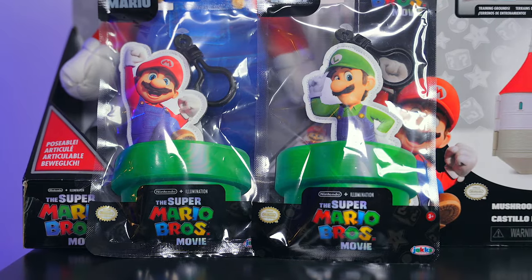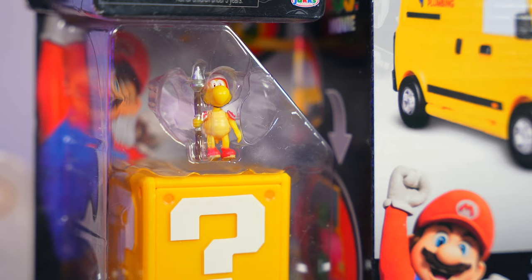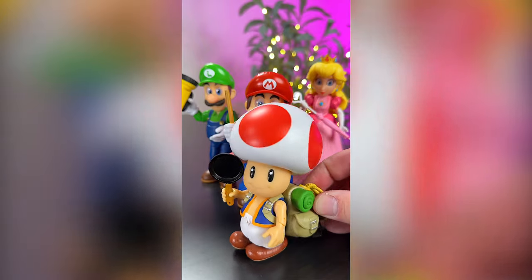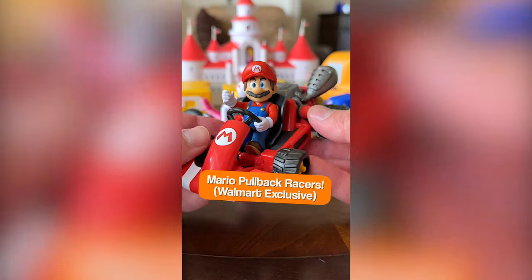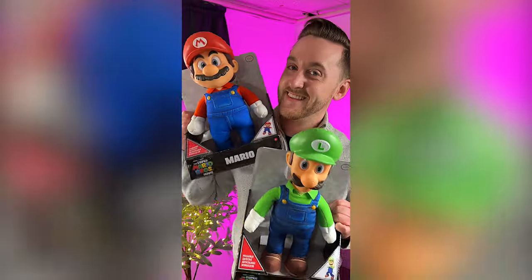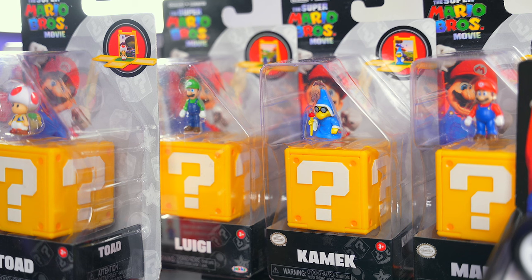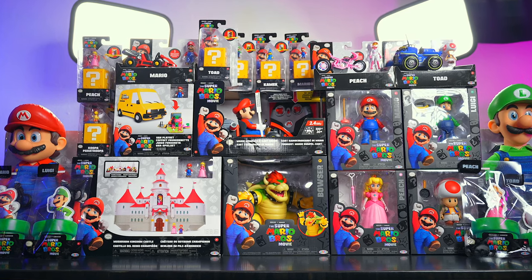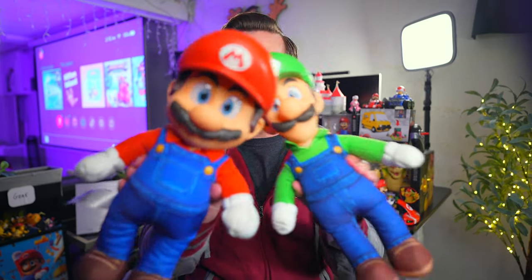I made a few videos already on these Mario movie toys, so the backstory for this one is that I teamed up with Jack's Pacific to showcase all of these Mario movie toys for a YouTube Short which you may have seen recently on the channel. While I was filming that video, I did some extra filming so I could share the entire first wave of these toys more in depth with you guys. So without further ado, let's not waste any more time and get right into this.